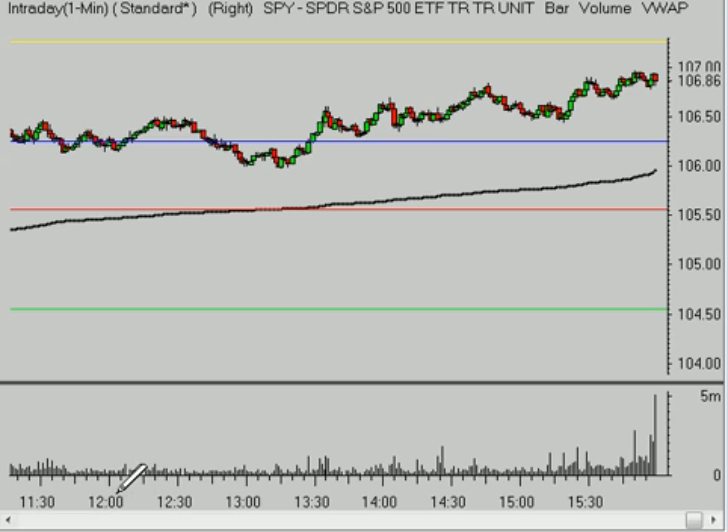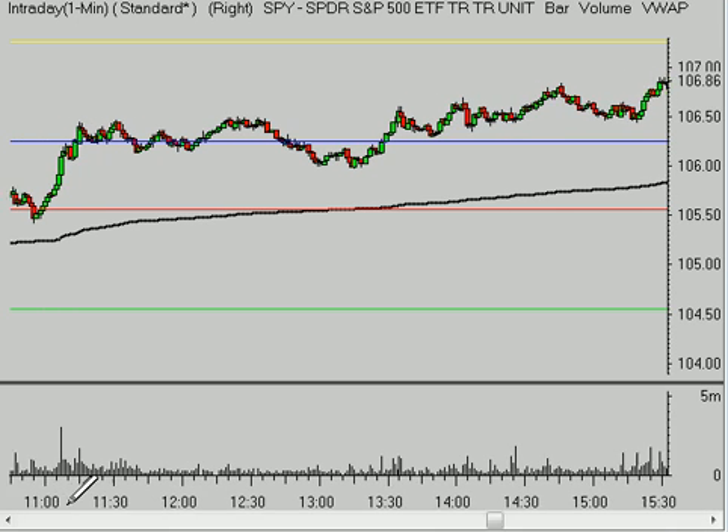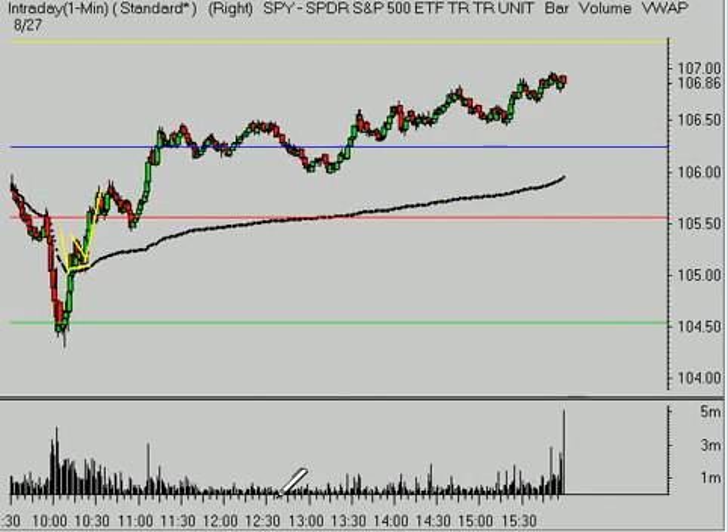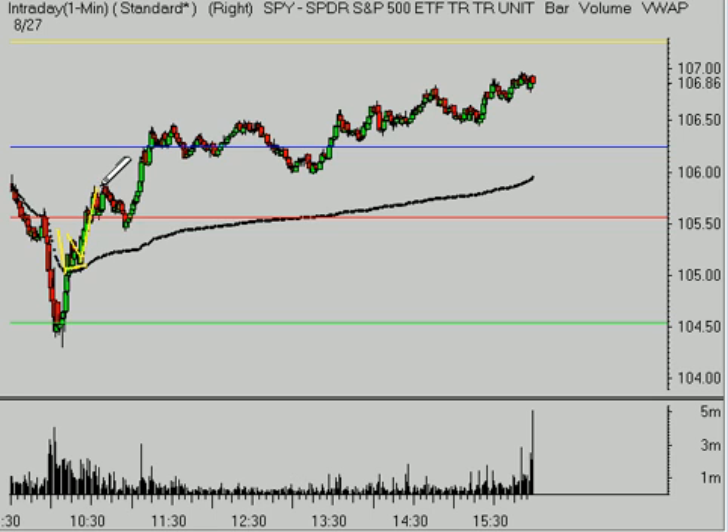You can see what happened in here — none of those lines are out of place. What happened is it reclaimed the VWAP, it kind of consolidated there a little bit, and then really exploded higher. From that area, that was probably the best trade of the day, followed by a steady grind higher right up to that 107 level.